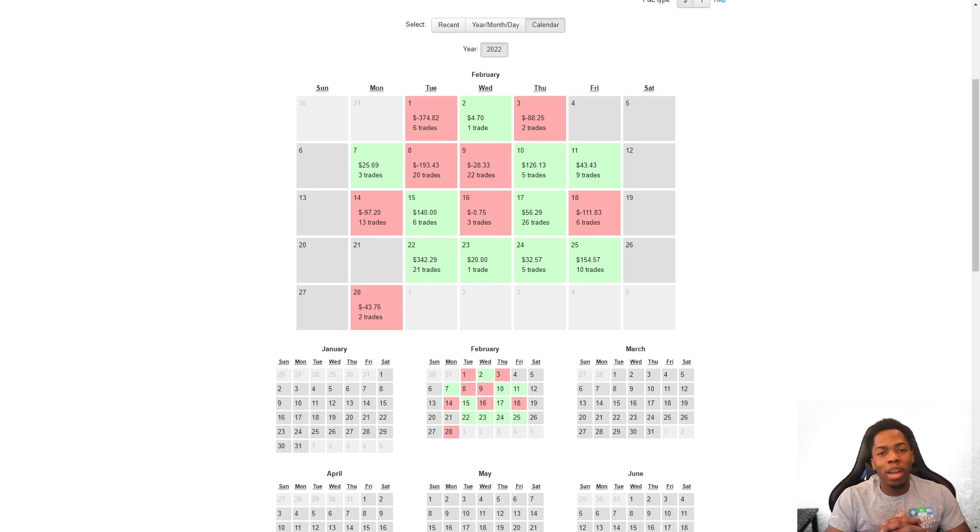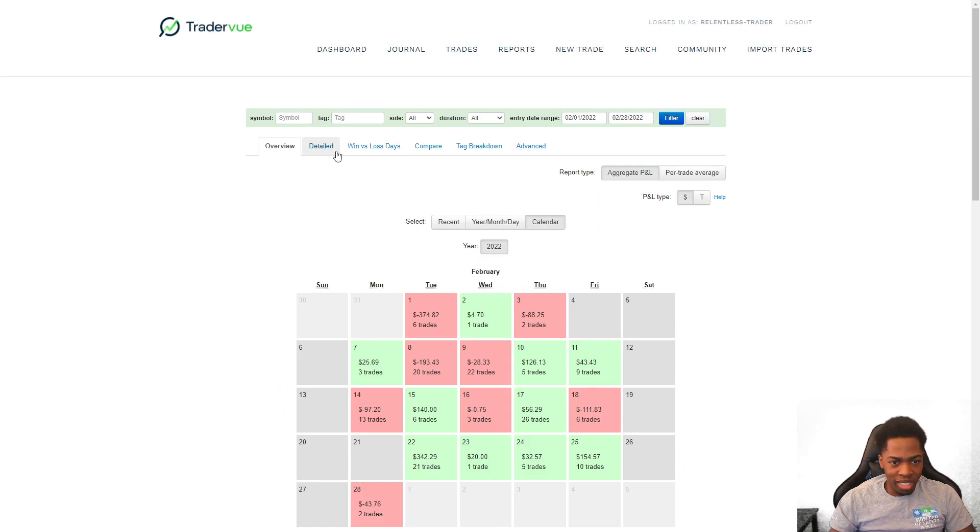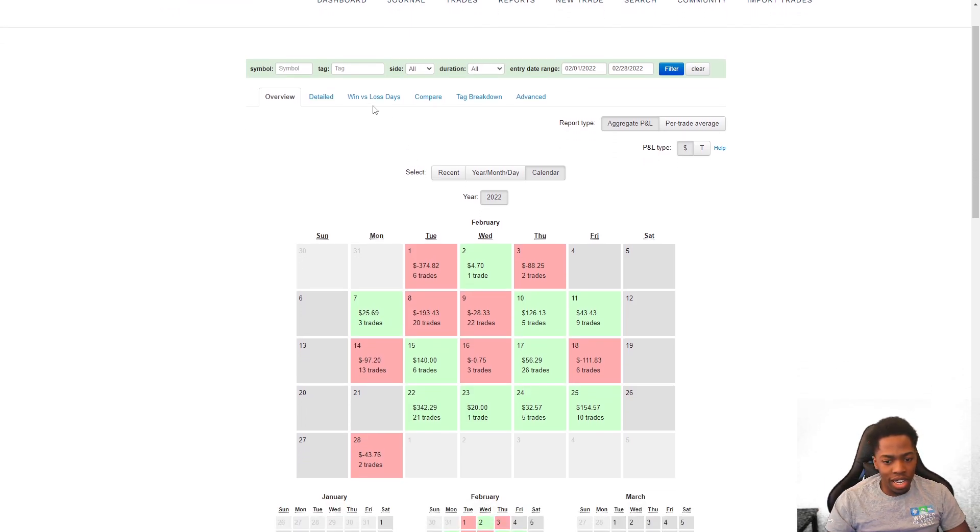Ladies and gentlemen, welcome back to another video — a monthly recap. I'm very pleasantly surprised that we ended the month in the green. I did not think we'd finish green, and we did, so it's a big step in the right direction when we compare month over month with our trading. We'll take a look at January in a sec to see the difference in the PnL, and I definitely like what I'm seeing.